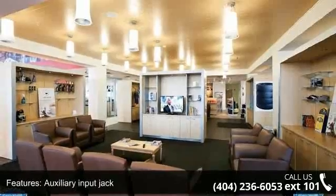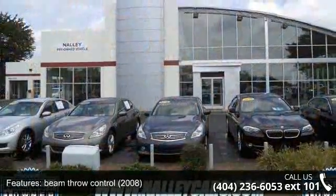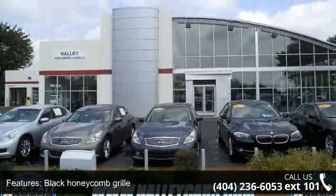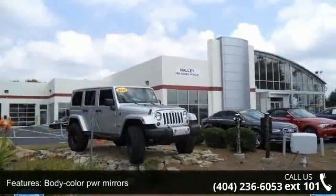Black honeycomb grille, body color power mirrors and center console included, storage compartment. Let us put you in the driver's seat today. Call or click to contact our dealership.